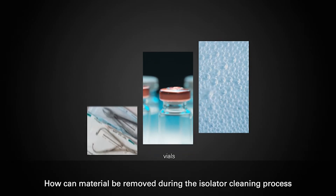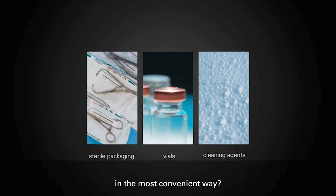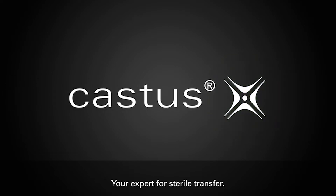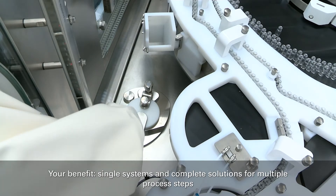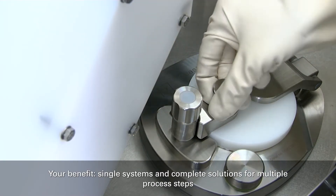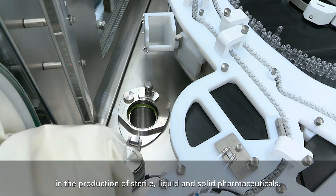How can material be removed during the isolator cleaning process in the most convenient way? Castus, your expert for sterile transfer. Your benefit: single systems and complete solutions for multiple process steps in the production of sterile, liquid, and solid pharmaceuticals.